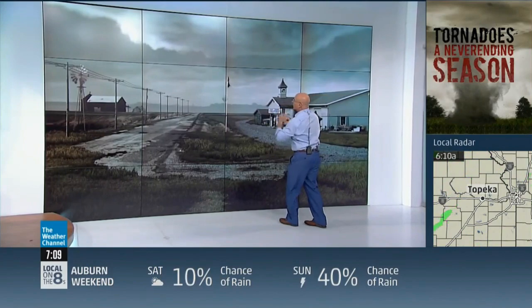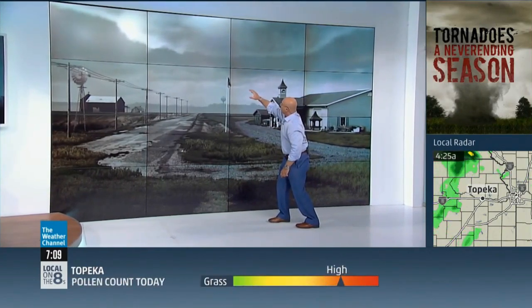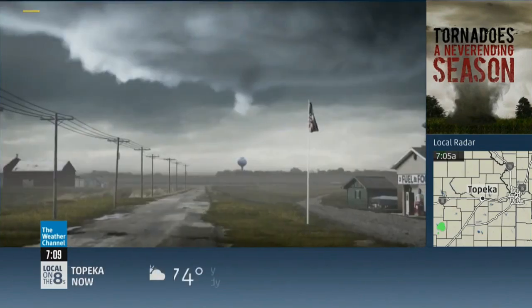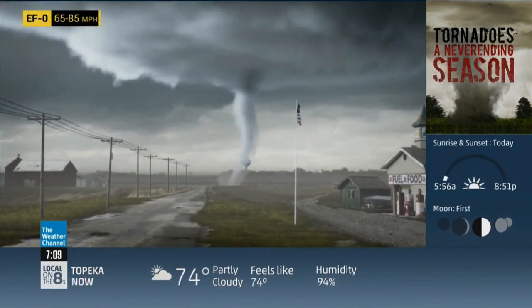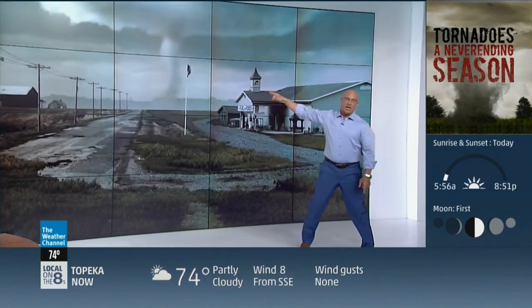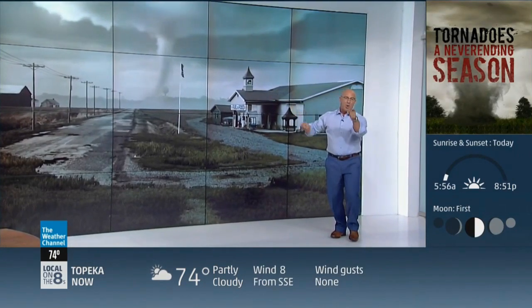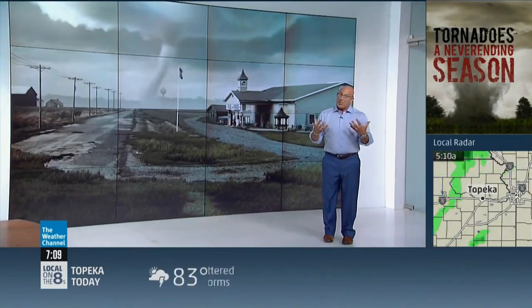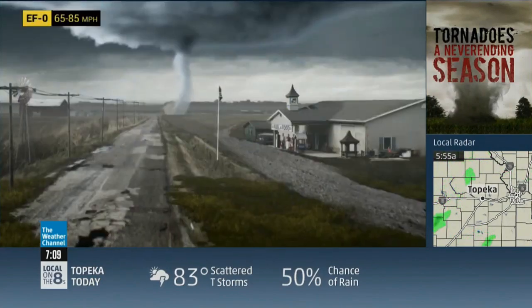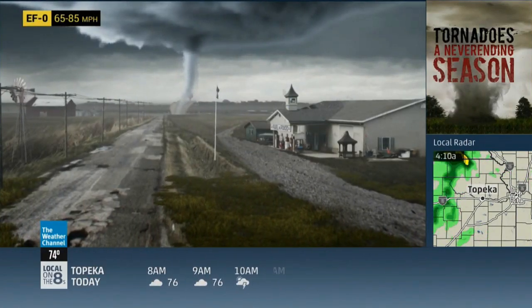We're watching this base — it's lowering. Almost looks like there's a funnel starting to appear from the wall cloud. Yes, there it is. Do we have debris on the ground? Yes, we do — there's a debris cloud. A connection. Now you have a tornado on the ground. When tornadoes form, they're not usually that wide. But it's important to point out that size doesn't always equate to the intensity.